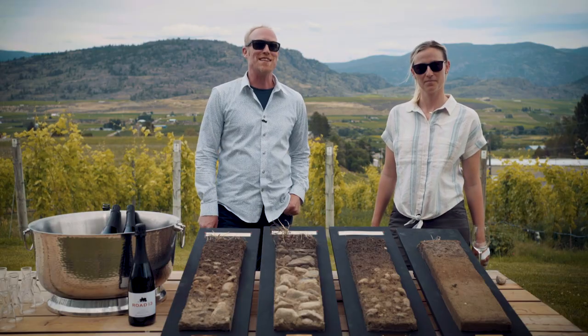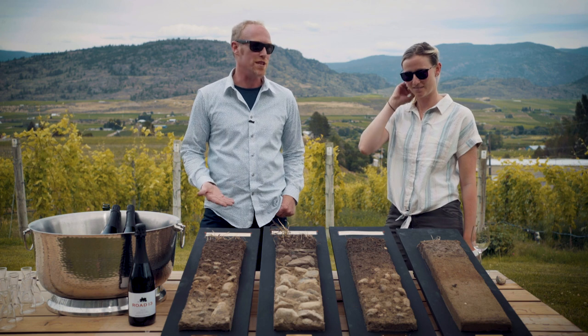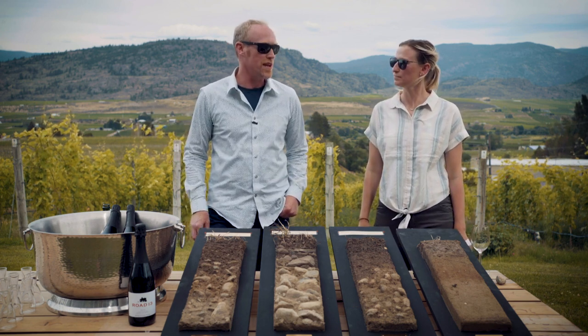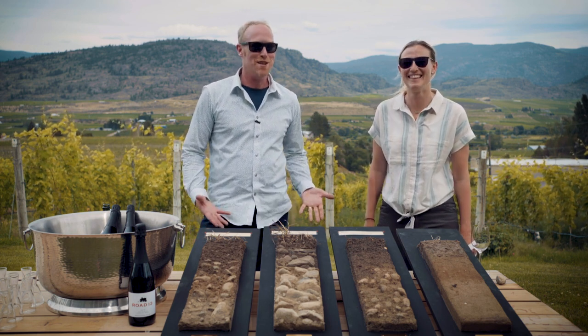At our previous station, we were talking with Rob about our organic viticulture and how we care for the dirt. At Road 13, we're all about the dirt. Here we are with our soil scientist, Stephanie, and we're going to get the dirt on the dirt and actually learn about the dirt.